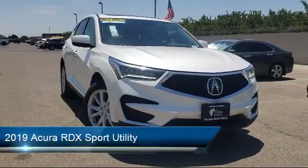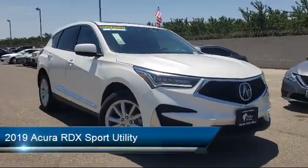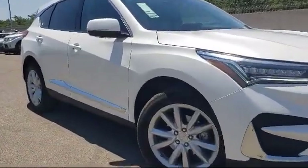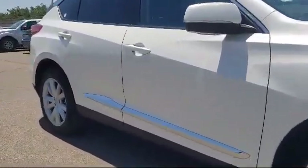This vehicle comes equipped with a rear spoiler, heated door mirrors, rear view camera, dual front side impact airbags, and fully automatic headlights.